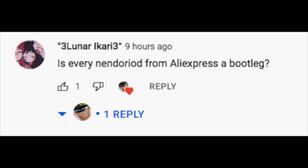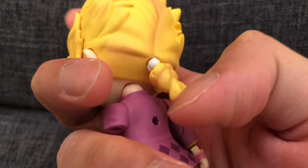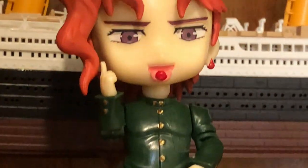Is every Nendoroid from AliExpress a bootleg? This is a very good question, although it may seem that way because I'm featuring a lot of bootleg figures on the channel. AliExpress, like any online shop, sells absolutely everything, including real legitimate figures.